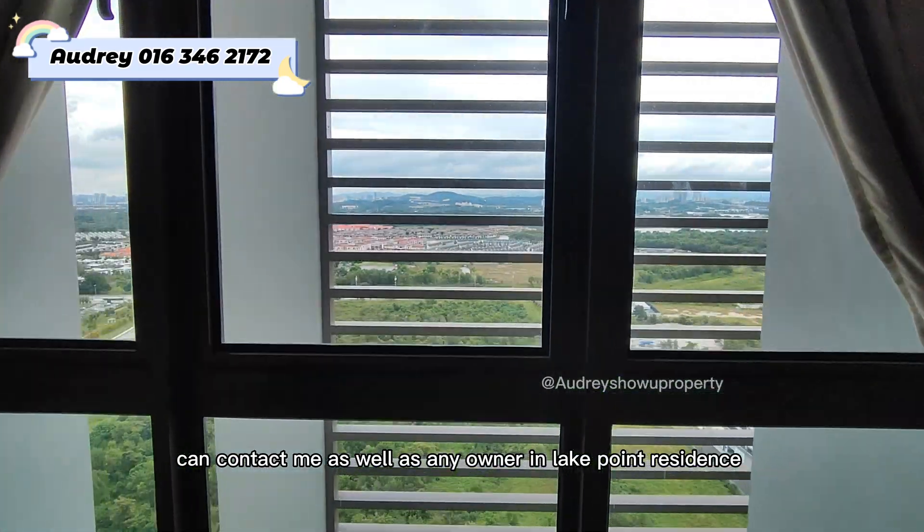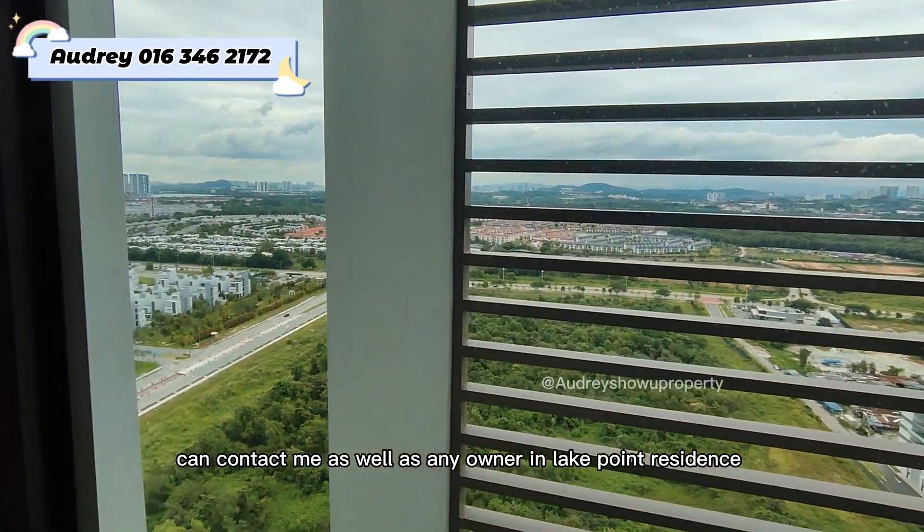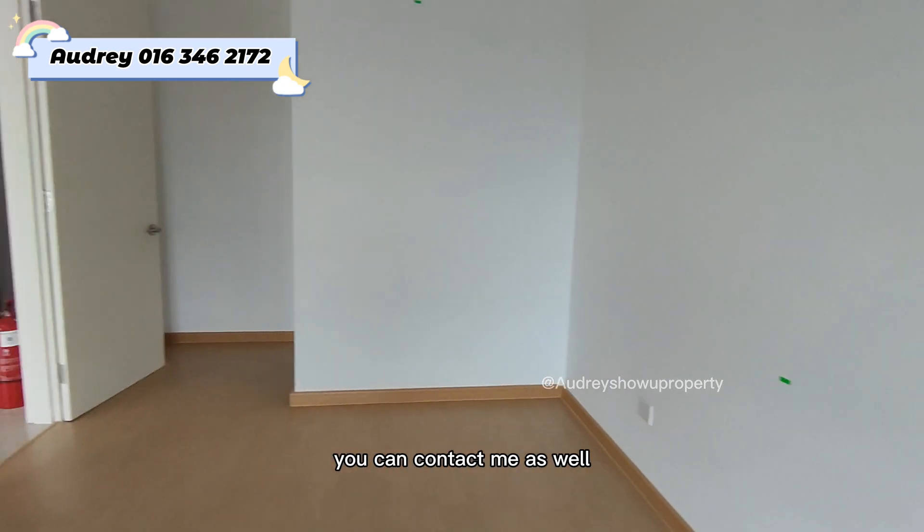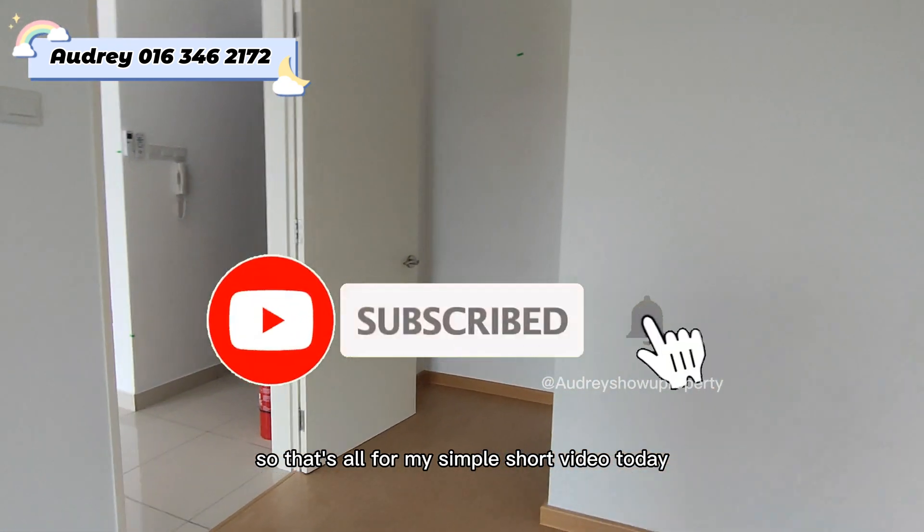If you're looking for a rental unit in Lake Point Resident, you can contact me. And any owner in Lake Point Resident who would like to rent out your unit, you can contact me as well. That's all for my simple short video today — see you, bye bye!